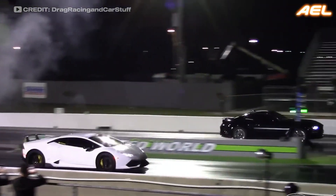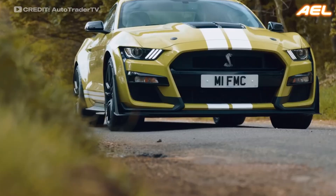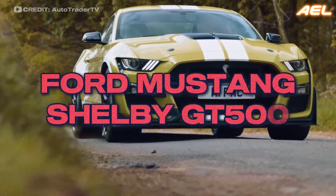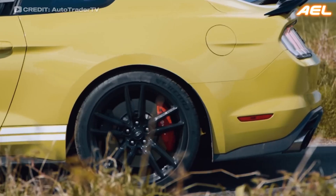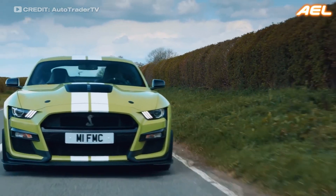This is why superchargers are often found in muscle cars and racing vehicles, where every second counts. The Ford Mustang Shelby GT500 is a classic example of a supercharged vehicle designed for drivers who crave power on demand.